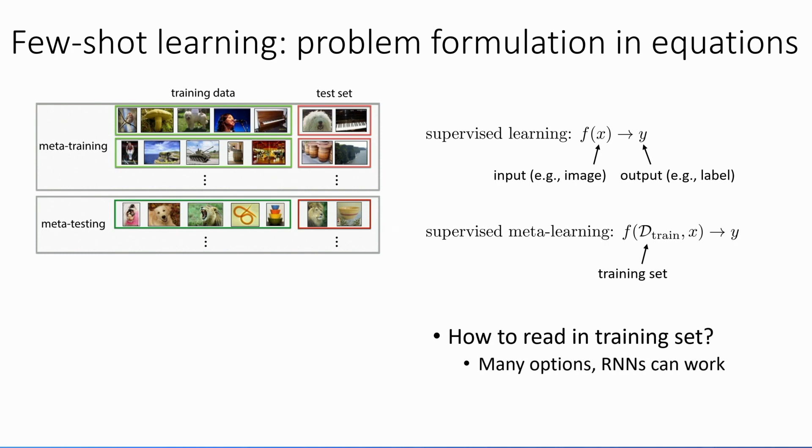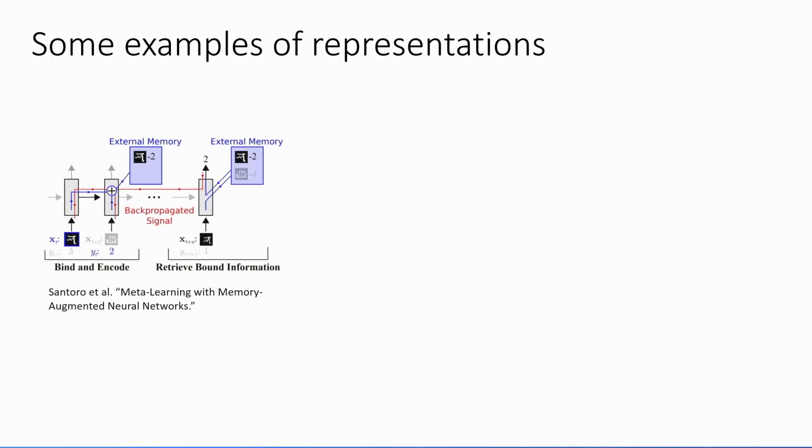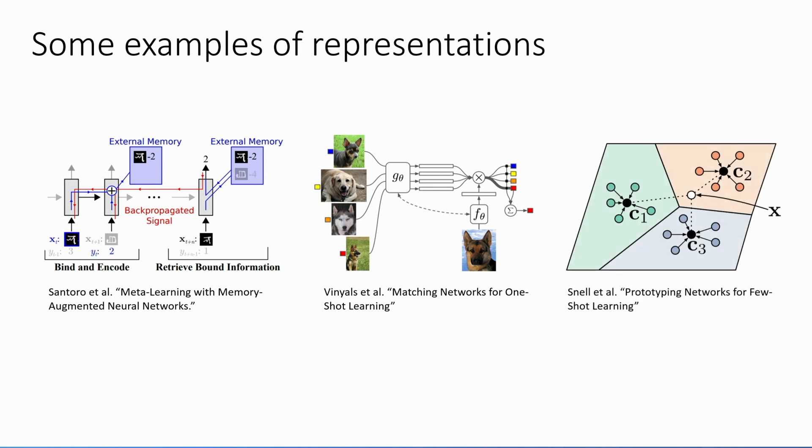There are many options. A simple one is to use a sequence model like a recurrent neural network that reads in input-output tuples one by one, then reads the test input and predicts the test output. Many methods in the literature iterate on this design by proposing better architectures — things like memory-augmented networks, a non-parametric method from matching networks, a clustering method in prototypical networks, and many others. The general theme is to think about meta-learning from the standpoint of neural network architecture design: can we design a neural network architecture that can read in an entire training set?